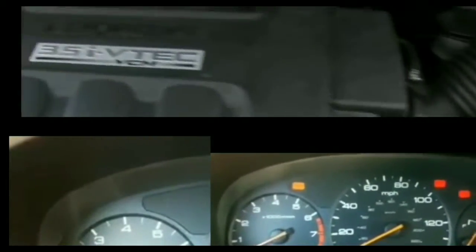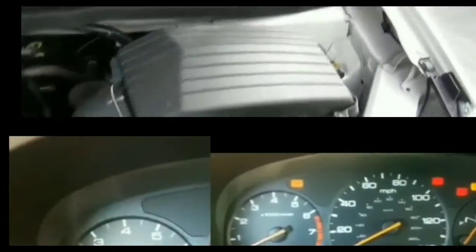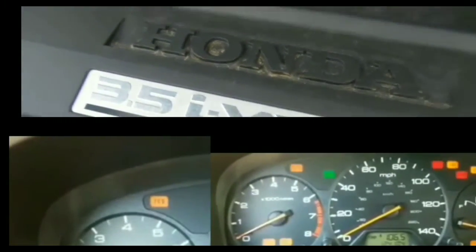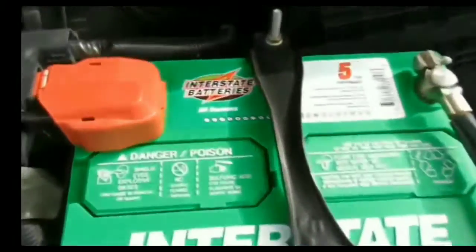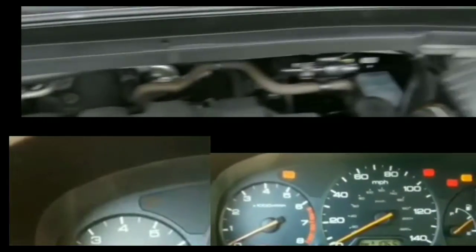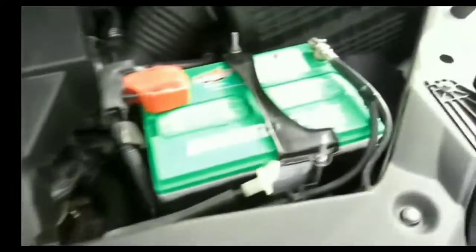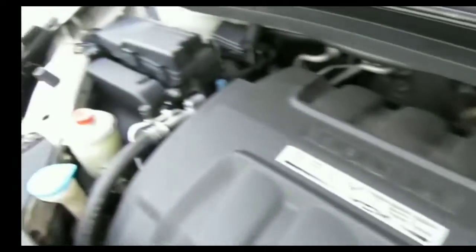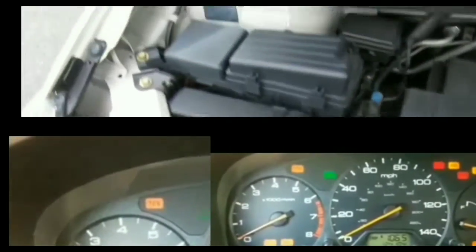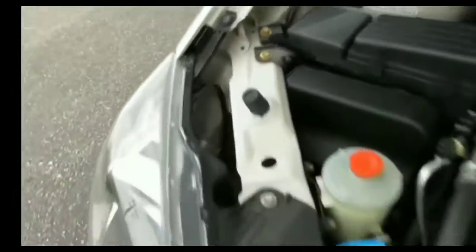I've tried turning the key and starting it so many times — it's just not doing anything. It would be one thing if this situation had happened before and then it started after a couple tries, but the car has been running great with no problems whatsoever and this happened out of the blue. I'm going to return the bucket of ice cream I bought, hopefully they take it back before it melts. At this point I'm going to have to call AAA, wait an hour and a half, and get the car towed.